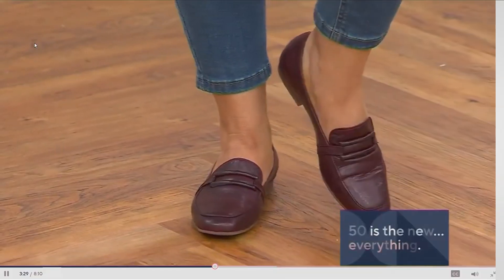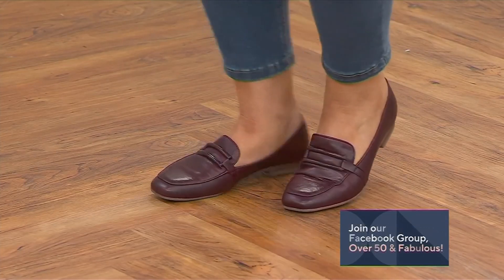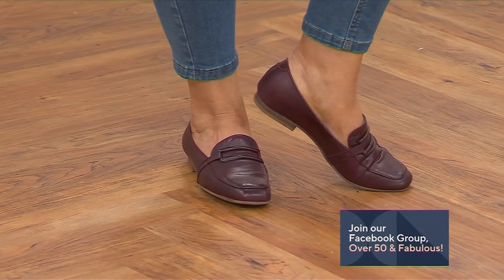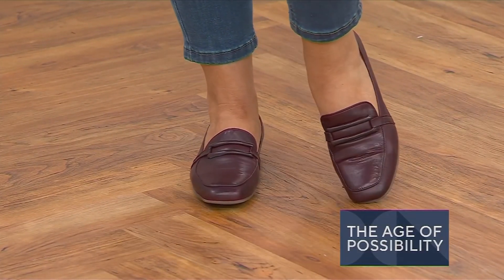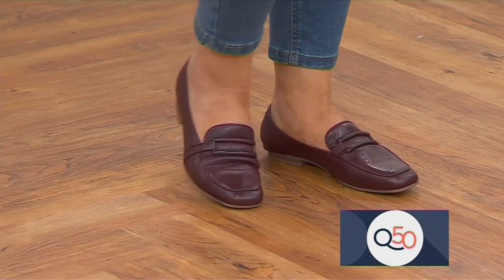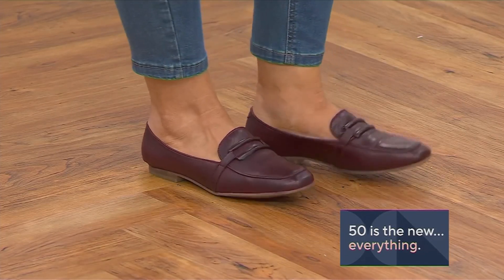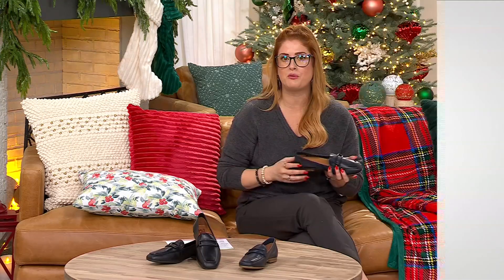It becomes one with you, molds to your foot, but it stands the test of time. The styling is the simplest style — so easy. It's the one you'll be turning to over and over again because you can truly wear this loafer with everything. It's going to wear beautifully because it's that carefully and ethically sourced leather out of Europe. It's literally workday to weekends and everything in between — you can make it as casual, as professional, or as dressy as you want.